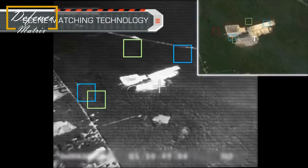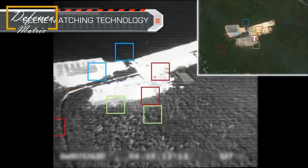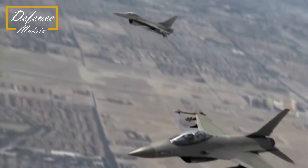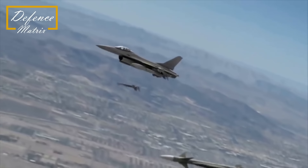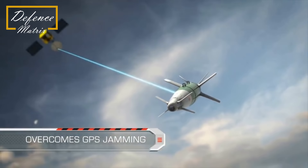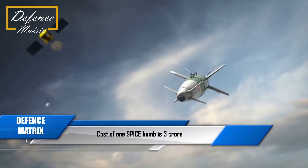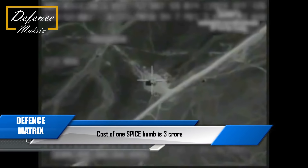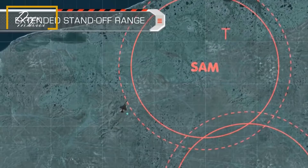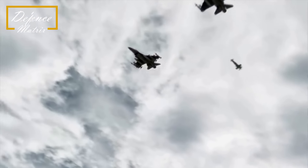आगे चलकर इसमें modifications हो सकते हैं - optical sensor को लगाना कोई बड़ी बात नहीं है। जो Garutma है वो actually SPICE का थोड़ा low-graded version है जहाँ range तो match हो रही है पर features थोड़े कम हैं, क्योंकि एक SPICE bomb का जो cost है वो काफी ज्यादा है।